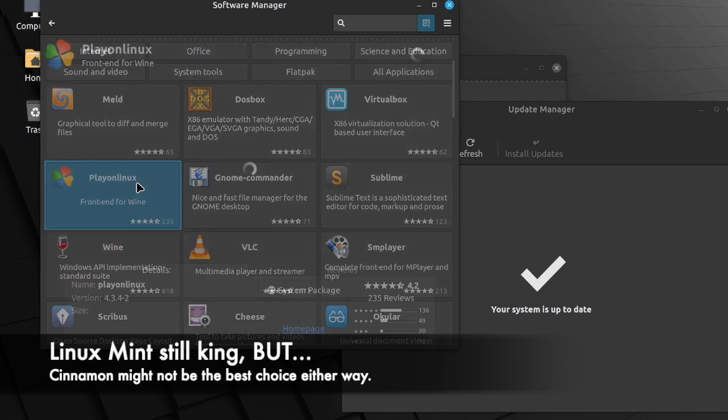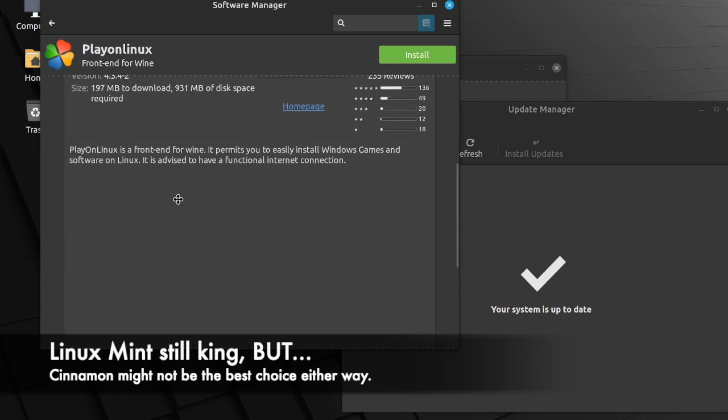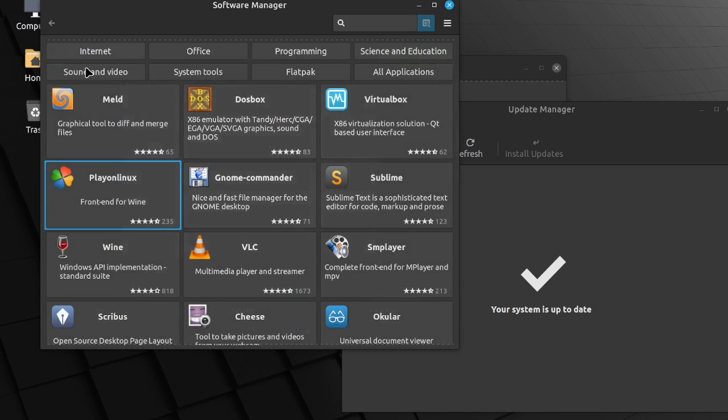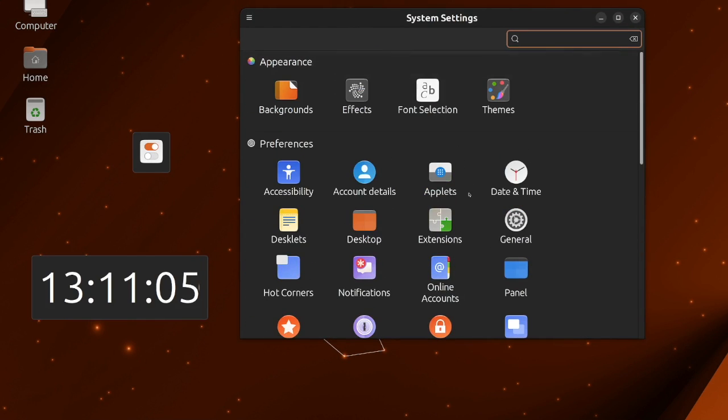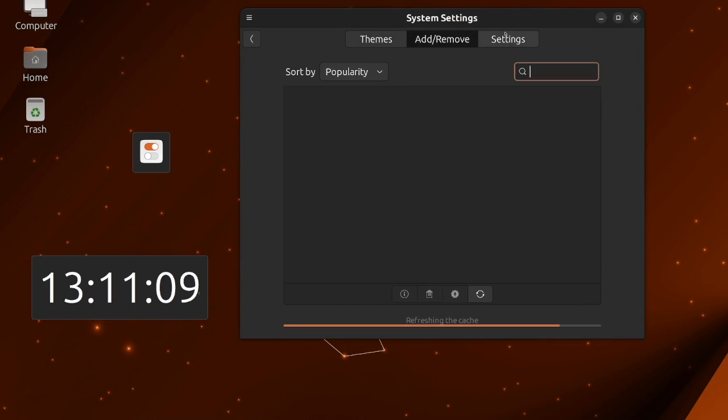Another bug I've encountered in Ubuntu Cinnamon revolves around the Cinnamon file manager, called Nemo, and bulk renaming of files. Normally you can select multiple files, right-click them, and choose the rename option, which will open a window to bulk rename multiple files at once according to a specific syntax or pattern. Well, selecting multiple files and clicking rename in Ubuntu Cinnamon just does nothing — it seems that the bulk rename program isn't installed. Essentially, if you're just looking for a solid user experience where everything just works, Linux Mint is still probably the way to go. While the effort put into Ubuntu Cinnamon is commendable and it does a great job showcasing the Cinnamon desktop on a standard Ubuntu base, it's hard to recommend unless that's exactly what you're looking for: standard Cinnamon on standard Ubuntu.